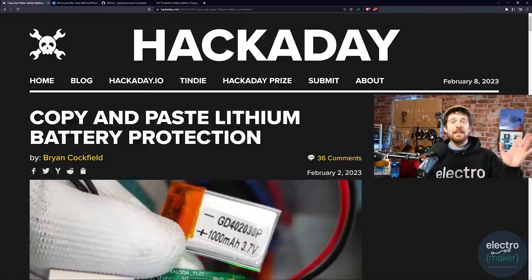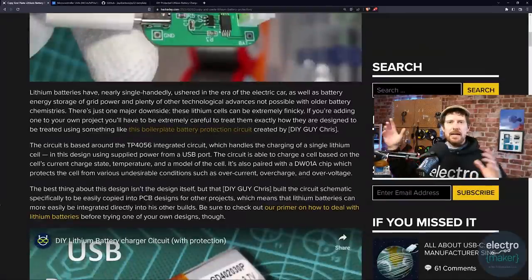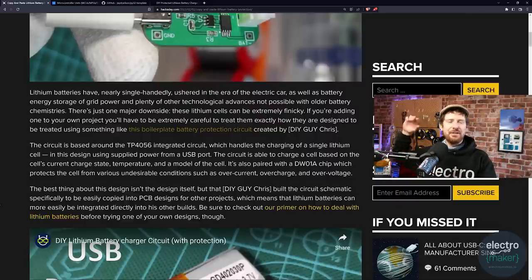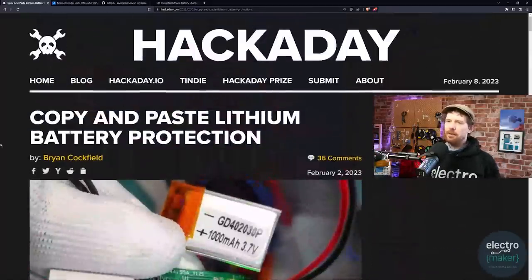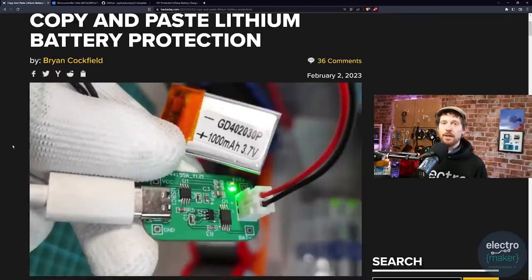I'll leave links to everything discussed on the show in the description. If I ever say I'll leave a link and you can't find it, please do tell me in the comments — occasionally things slip my mind. If you are planning on building your own BMS, do tell me in the comments what you're planning to do with it. I'm always very interested to hear what projects people are working on.